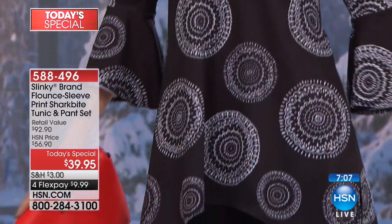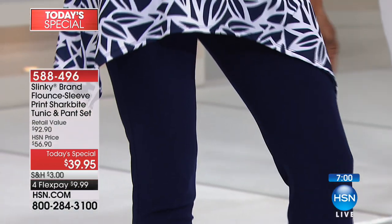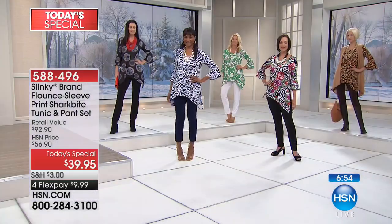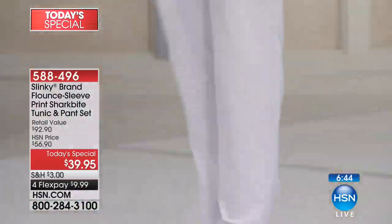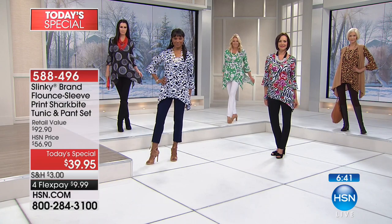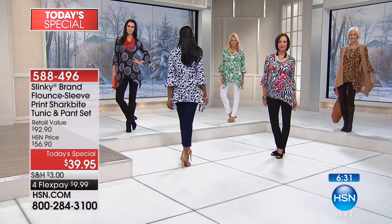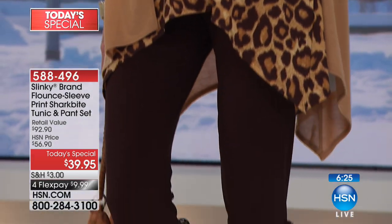Mix and match the tunic with your jeans, crop pants, or tie and knot it on one side with a cute walking short going into spring. Easy to wash at home and nearly impossible to wrinkle — perfect for travel. If you have a cruise, vacation, or getaway planned, nothing packs as flat or as lightweight as Slinky. Two size options: average or petite — two inches shorter in tunic and pant.